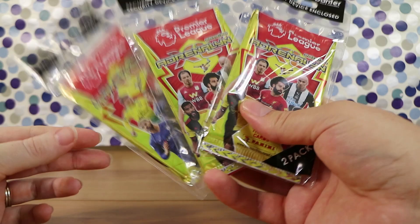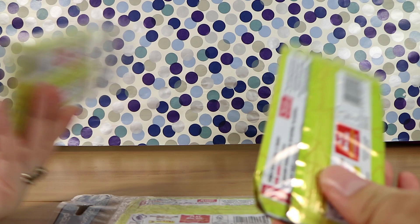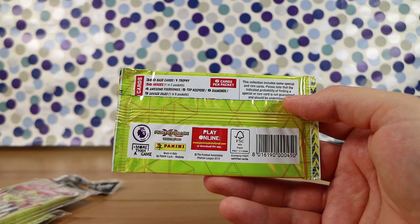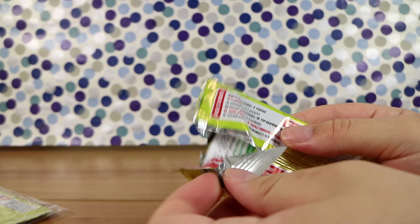Each of these has two packs inside — a weird choice, I feel. I don't know, maybe this is more common than we think but we just don't open these very often. These are very thin packs; they only have six cards. It was five dollars for the bundle of two packs. Now we picked these up at Big W, but they are at Kmart too, same price though.